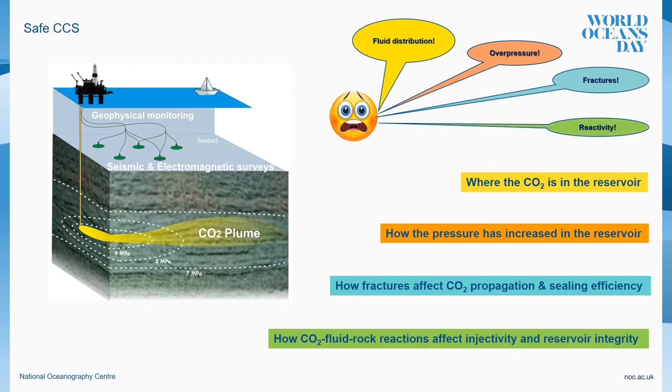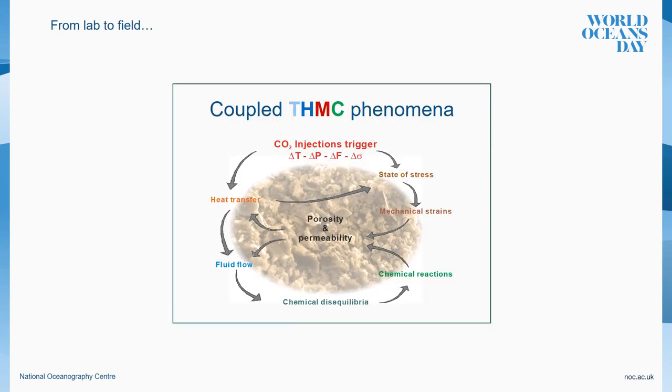Finally, the fluid-rock CO2 interaction conditions the reservoir reactivity. This is a very important aspect. CO2 storage reservoirs are complex systems. CO2 is a reactive fluid that when injected into deep geological formations might trigger various coupled physical phenomena as a result of pressure and temperature gradients and chemical disequilibrium. This leads to the so-called coupled thermo-hydro-mechano-chemical phenomena. CO2 fluid-rock reactions lead to dissolution and precipitation processes that might particularly affect porosity and permeability, which play a crucial role in terms of storage capacity and CO2 spreading, and may ultimately compromise the geomechanical stability of the reservoir.